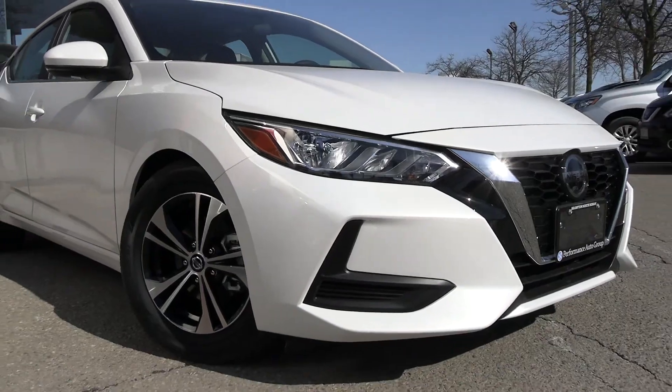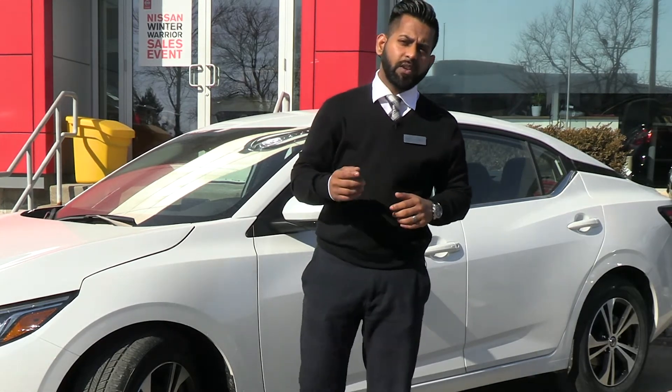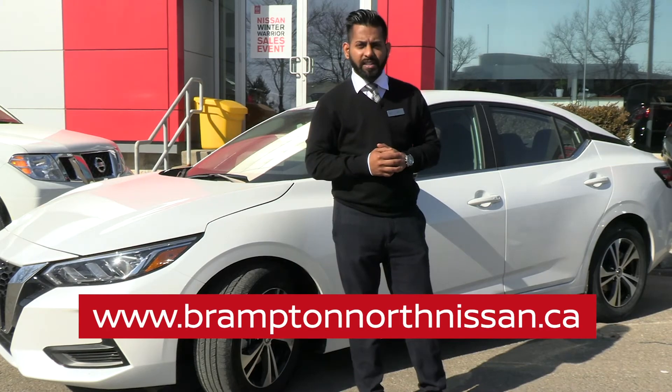At Brampton North Nissan you have a lot of colors to choose from. We have a huge inventory for the Nissan Sentra 2020. Come visit us now at Brampton North Nissan or BramptonNorthNissan.ca.